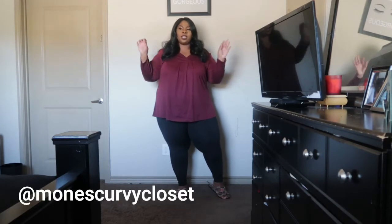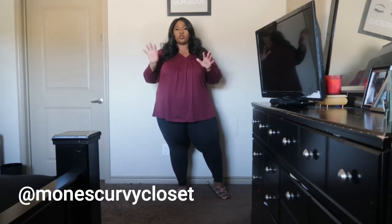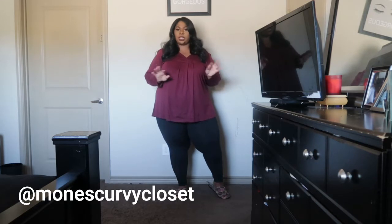Hey guys, welcome back to my channel! Today is going to be a very short haul — actually, not a haul but a little try-on, because we're basically trying on two outfits. First of all, I really have to stop ordering stuff and doing hauls months later. I've had this Amazon stuff for like maybe two months now, but I'm trying my best to get organized.